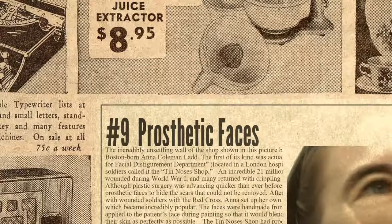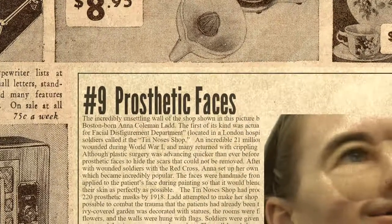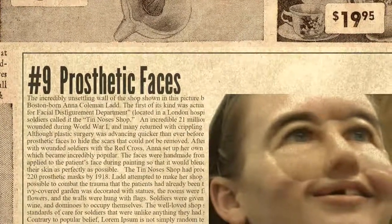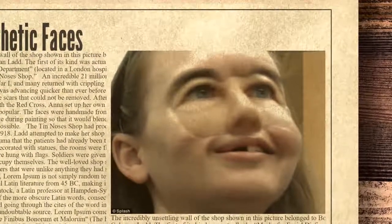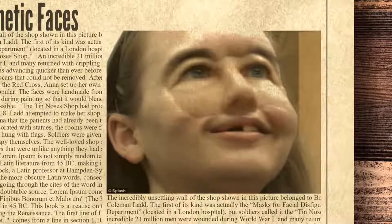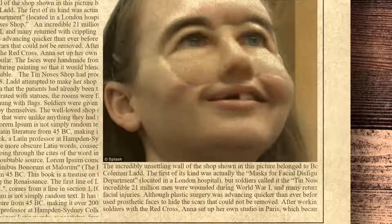The ninth spot on the list is Prosthetic Faces. The incredibly unsettling wall of the shop shown in this picture belonged to Boston-born Anna Coleman Ladd. The first of its kind was actually the masks for facial disfigurement department, located in a London hospital, but soldiers called it the Tin Noses Shop. An incredible 21 million men were wounded during World War I, and many returned with crippling facial injuries. Although plastic surgery was advancing quicker than ever before, many men used prosthetic faces to hide the scars that could not be removed. After working with wounded soldiers with the Red Cross, Anna set up her own studio in Paris, which became incredibly popular. The faces were handmade from copper and applied to the patient's face during painting so that it would blend in with their skin as perfectly as possible. The Tin Noses Shop had produced over 220 prosthetic masks by 1918.